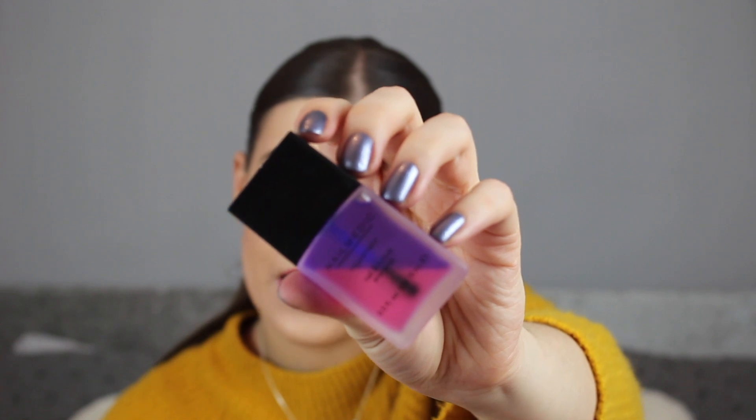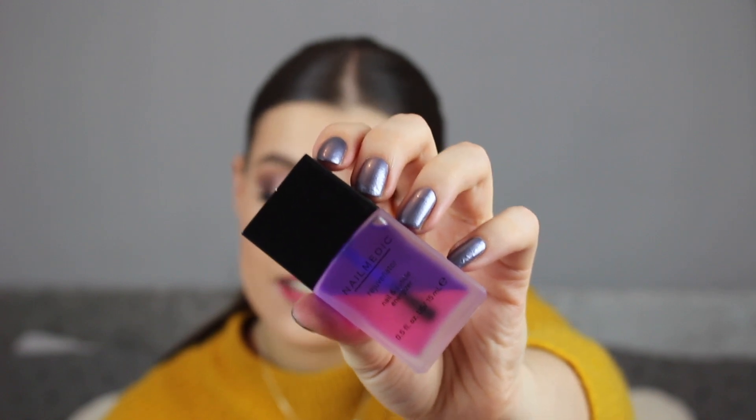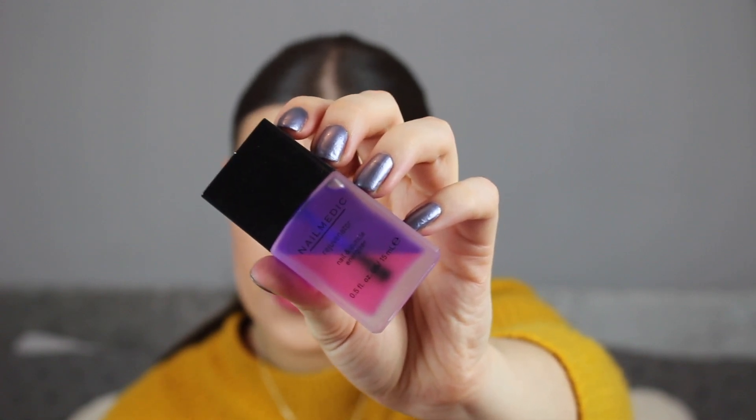The next thing is the Nail Medic Nail and Cuticle Energizer, retailing for £5.99 as a full size. It's a blend of vitamins, plant extracts, revitalising eucalyptus and soothing lavender that works on brittle nails, split cuticles and dry skin. It doesn't feel greasy at all — just feels like scented water. It smells really nice and feels quite moisturising. I've just rubbed it on my nail bed and it feels quite nice.